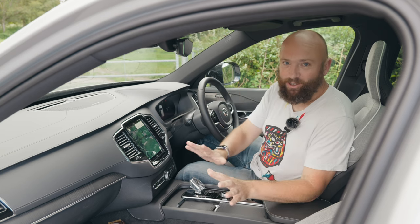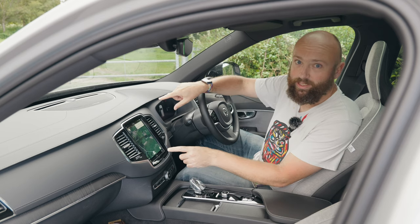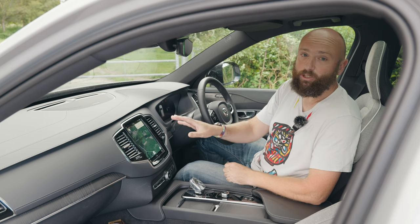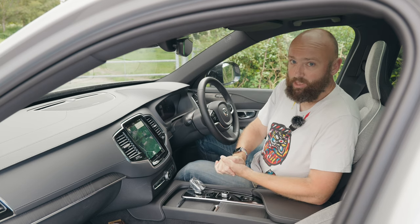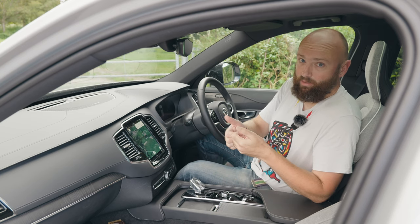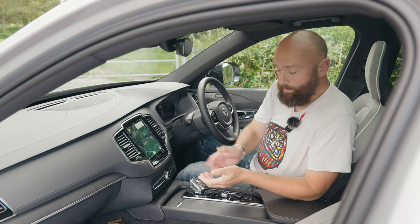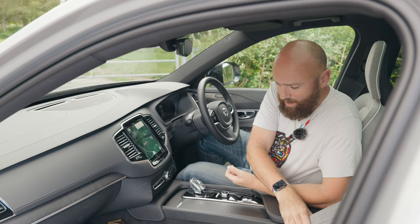It's the interior where the XC90 really knocks its German rivals into a cocked set of lederhosen, because I love it in here. The star of the show is this portrait-oriented 9-inch colour touchscreen. It looks similar to when the car first came out in 2015, but in 2022 it was upgraded to have Google Maps as standard sat-nav and a Google Voice Assistant system, which works 200% better than any car manufacturer's attempt at maps or voice controls. It's brilliant — it saves to your Google search history, so destinations from your phone appear here too. There's a digital dashboard and lots of lovely wood trim. Very Volvo. But the star of the show for me is the crystal gear knob.